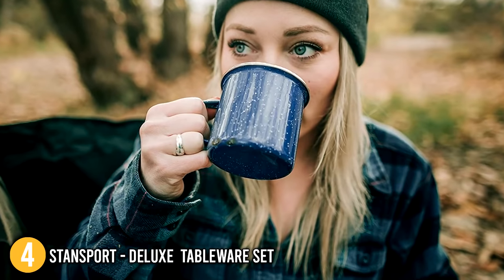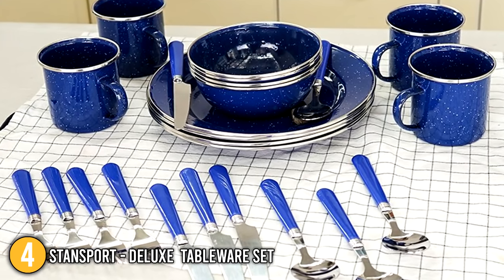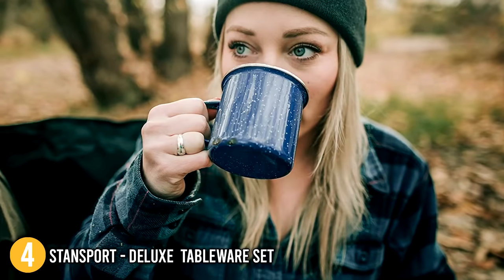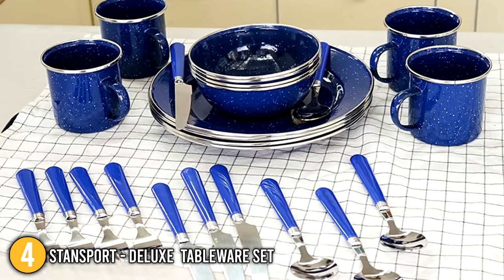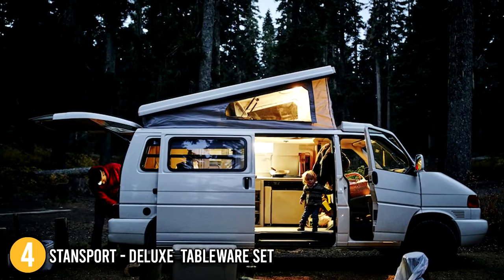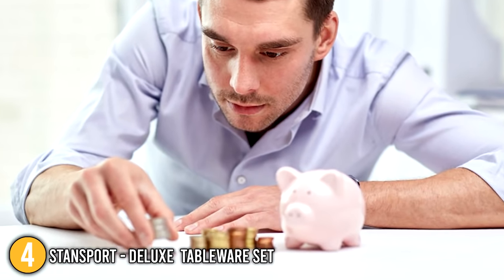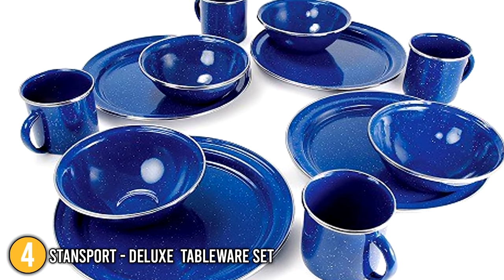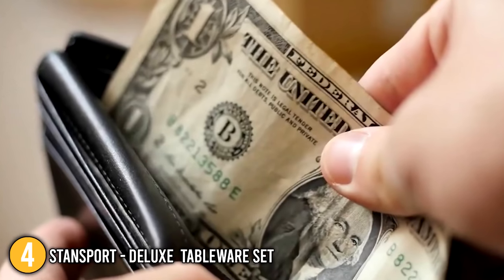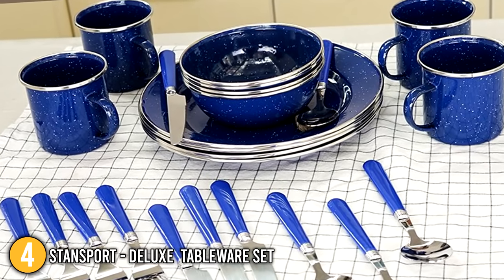To match your preference, the tableware set comes in white, green, and blue. Our team found the Stansport Deluxe Tableware Set the ideal choice for outdoor activities such as camping and eating by the beach. It can also be used at home, during travels, or in recreational vehicles. Despite its multifunctional use, the set is the most budget-friendly option on today's list, providing great value for money. We highly recommend this reliable set for individuals with a tight budget, placing it at number 4.